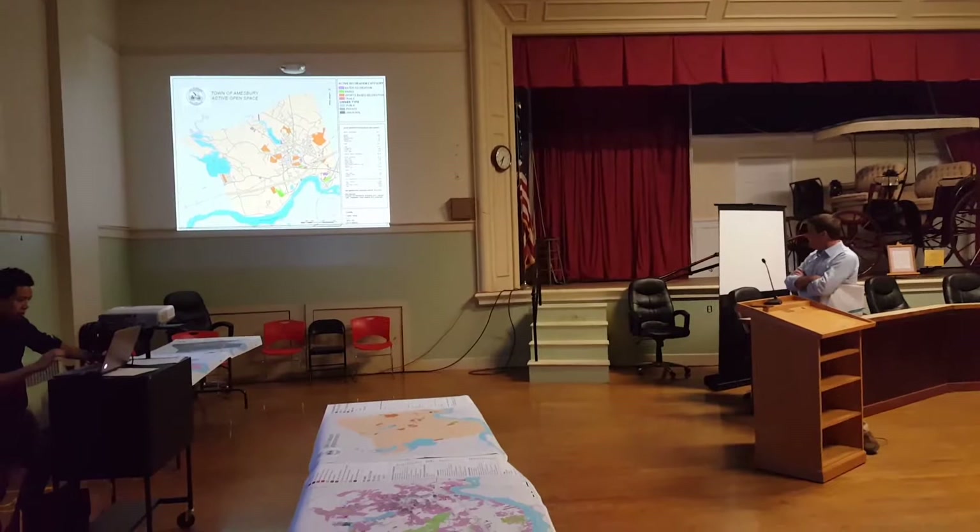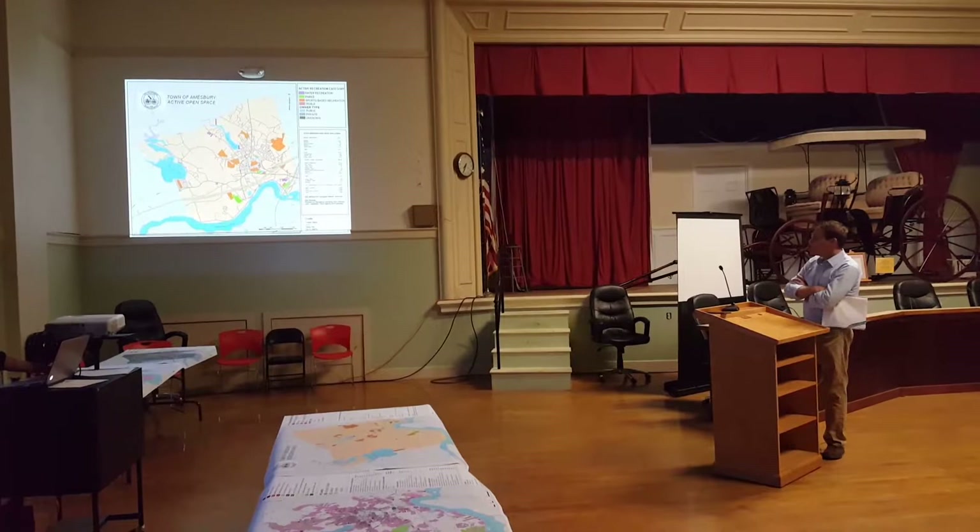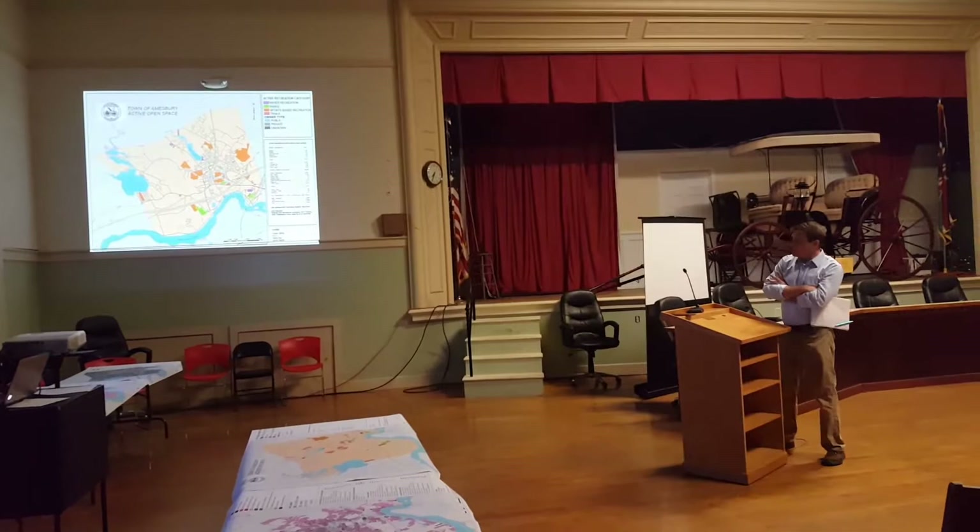So whatever we consider sports-based recreation — golf, tennis, biking trails — are highlighted there, and water recreation, which could be important, is along the lake there.